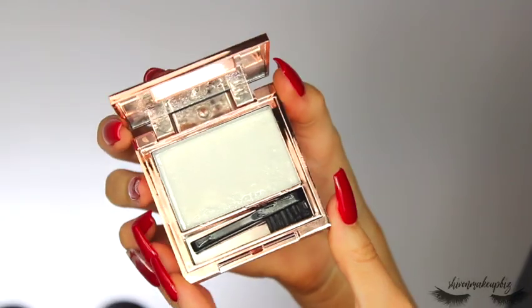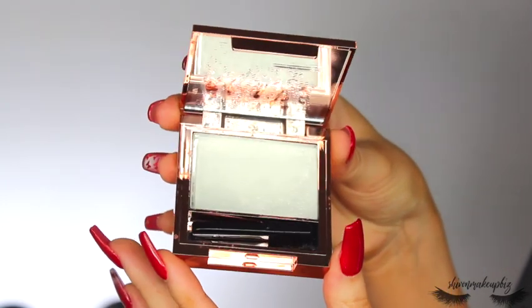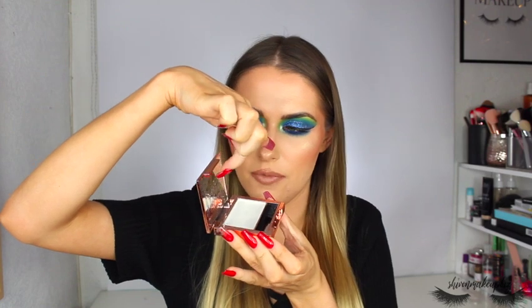I also got the Revolution Soap Brows — I've wanted to try this for so long. I used it in my tutorial video and really liked it; even the brush it comes with is actually quite good. One thing to note: mine had been sitting around for two to three weeks and I think it melted slightly because the soap was stuck to the mirror when I opened it. Just make sure you keep it upright and away from heat.